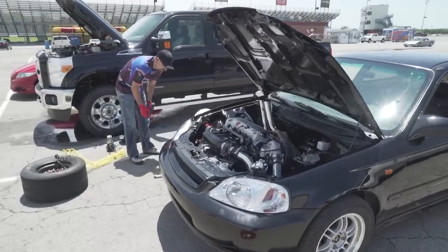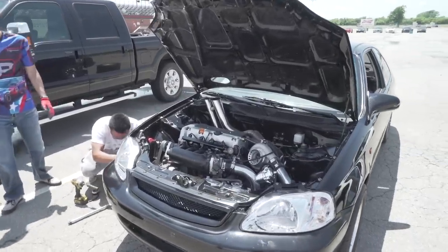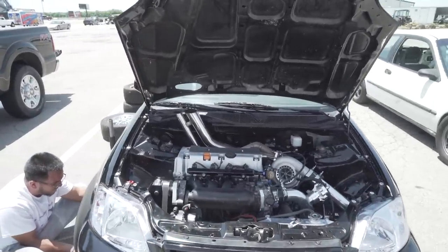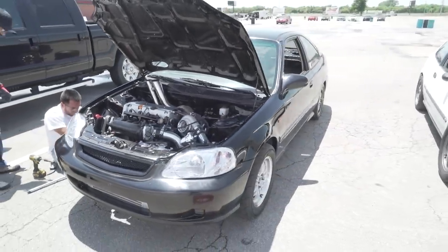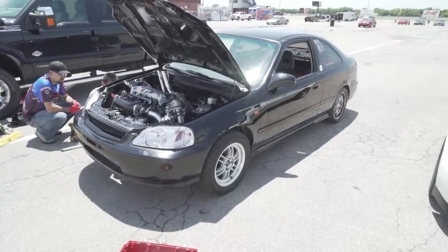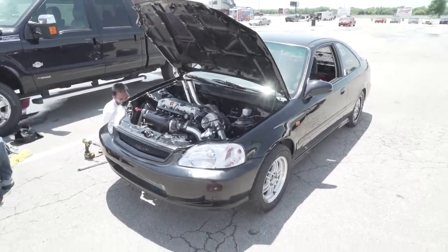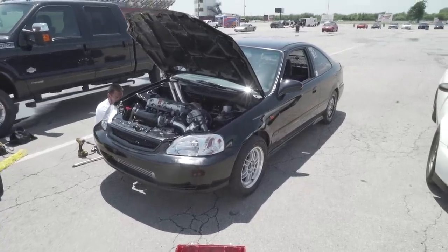For those of you new to the channel — this is a stock K24, valve cover to oil pan. K24 oil pump, no cams, no springs, no retainers, no pistons, no rods — stock K24, stock K20 transmission, EP3 trans. We're running on a 24-inch tire. The last best pass was a 10.65 at 131, with a slow 60-foot. We've turned up the boost, the car dynoed at 605 wheel horsepower. Let's get going.